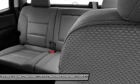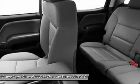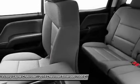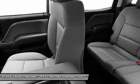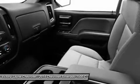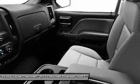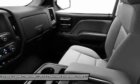Chevy's MyLink system is an extremely intuitive and helpful system to use. It allows you to control your music, make calls, and navigate to a number of store destinations all by using your voice. The 2WT, LT, and LT Z71 trims get a 4.2-inch color screen to go with it, and the LTZ and LTZ Z71 get an 8-inch color touchscreen.